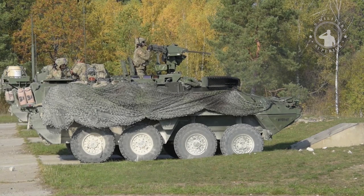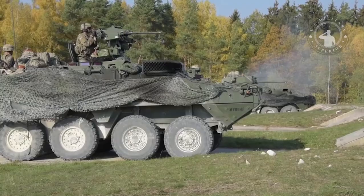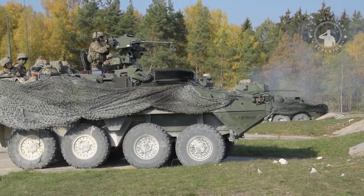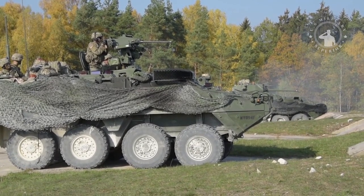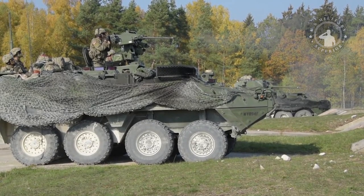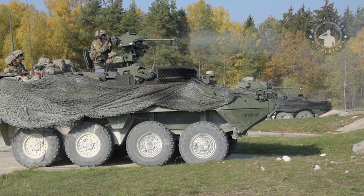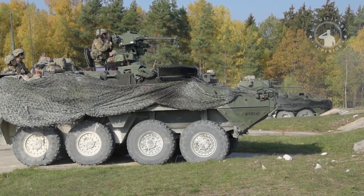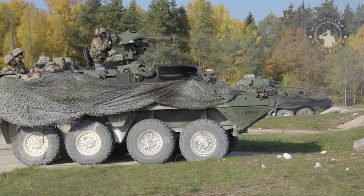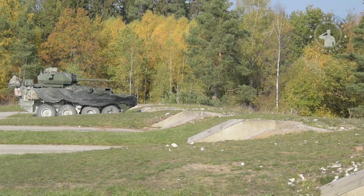On December 14, 2005, General Dynamics Land Systems delivered the first two vehicles of a total of 72 vehicles of the early production low-rate initial production Stryker Mobile Gun System variant to the U.S. Army at Anniston. The MGS LRIP vehicles were used for various user tests and evaluations through the fourth quarter of 2007. In February 2008, the M1128 Stryker entered service with the U.S. Army.